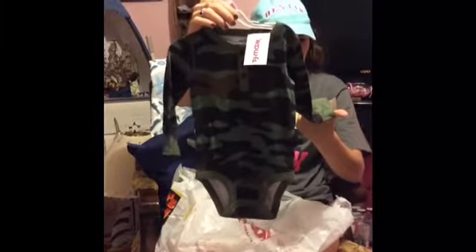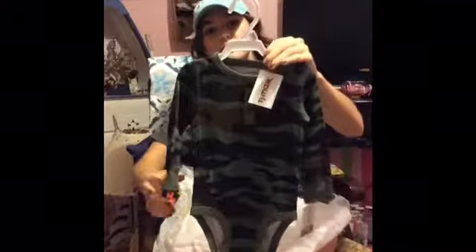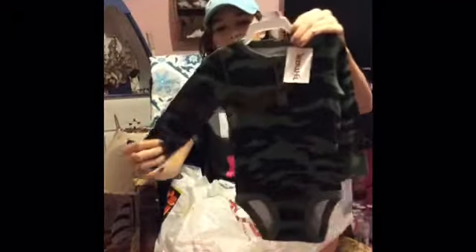My sister got this for Baby Ryan today. It's from Carter's and it originally was $12 and she gave $2.99 for it, which is a really good steal for Carter's. That's a cute little outfit — he'll look cute in it with some blue jeans or something.